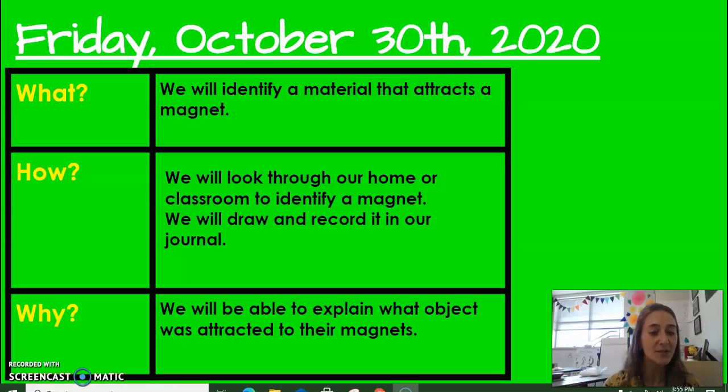We want to do this because it's important to be able to explain what objects are attracted to magnets. You might even win a trivia quiz someday knowing that fact! So go ahead and click on my next video to help us understand what items will attract.